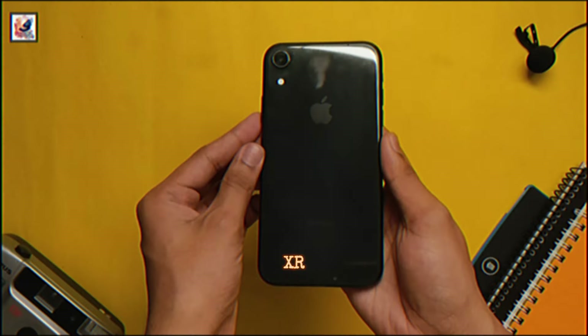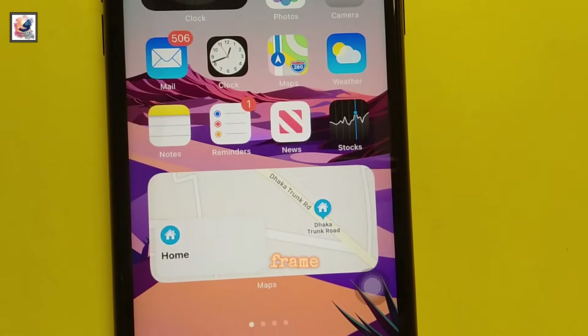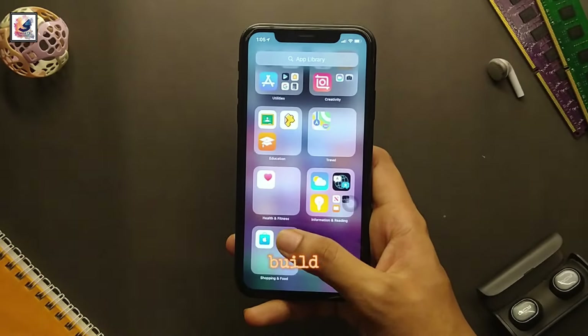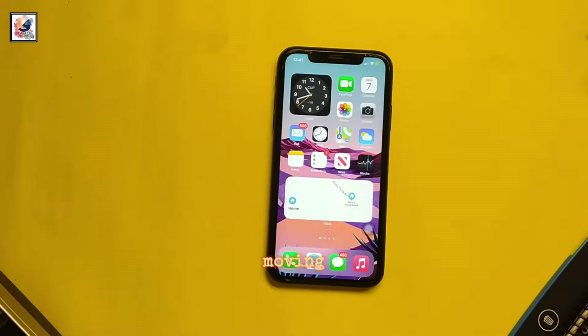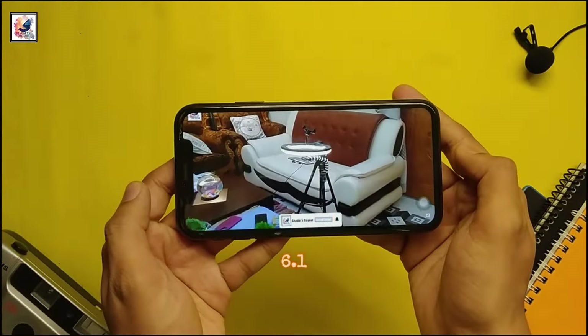First off, let's talk design. The iPhone XR still looks sleek and modern with its aluminum frame and glass back. It still feels premium in the hand and the build quality is top-notch.